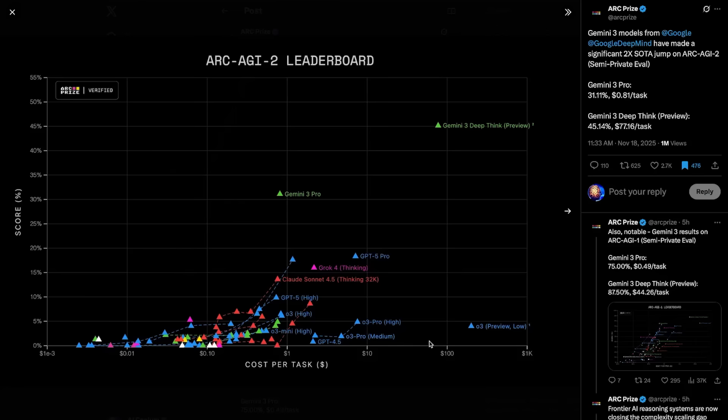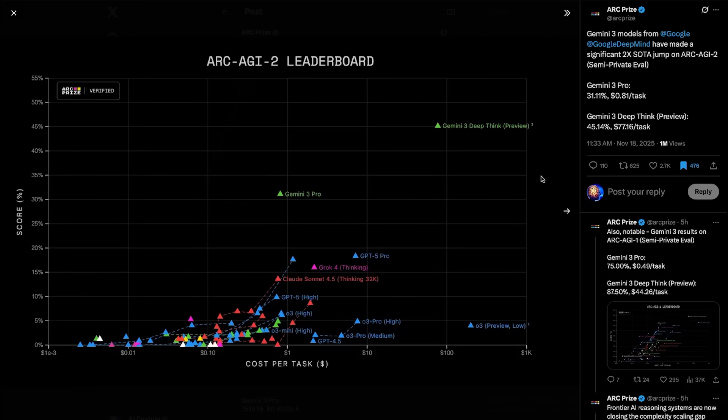Most models are hovering around 0–5%, some are at 5–10%, and only a few are higher at around 15–20%, like Claude 4.5 Sonnet, Grok 4, and GPT-5 Pro. But then you see Gemini 3 Pro way up at 31% with similar cost per task. And then all the way up in the top right corner, completely separated from the pack, is Gemini 3 Deep Think at 45% — that's more than double anything else on the board. It's a massive leap on a benchmark explicitly designed to test generalization and problem-solving in unfamiliar environments, which is basically the closest thing we have to an AGI indicator today.